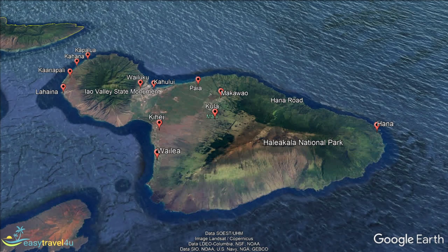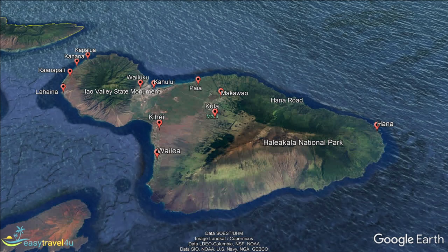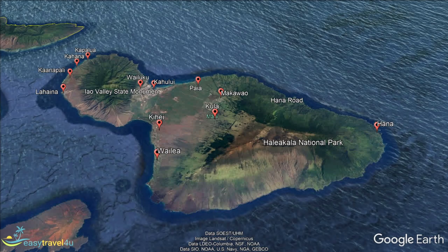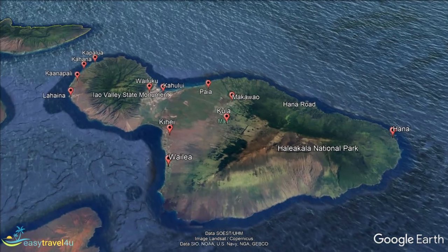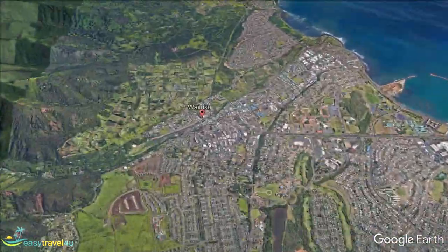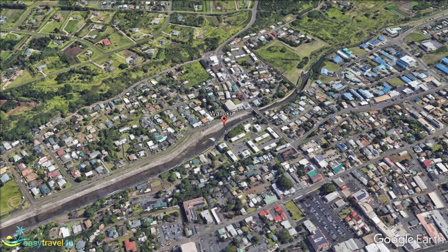Kihei is on the leeward side of Haleakala. This is still the western side of Maui, but further south than places like Lahaina, which is not much more than 20 miles to the north, though the coast road is slow. Kihei receives little rainfall, only about 10 inches annually, so its climate is regarded as arid. There is no public bus service to this southern part of Maui; however, Maalaea Harbour Village is not far away and public transport is available there.